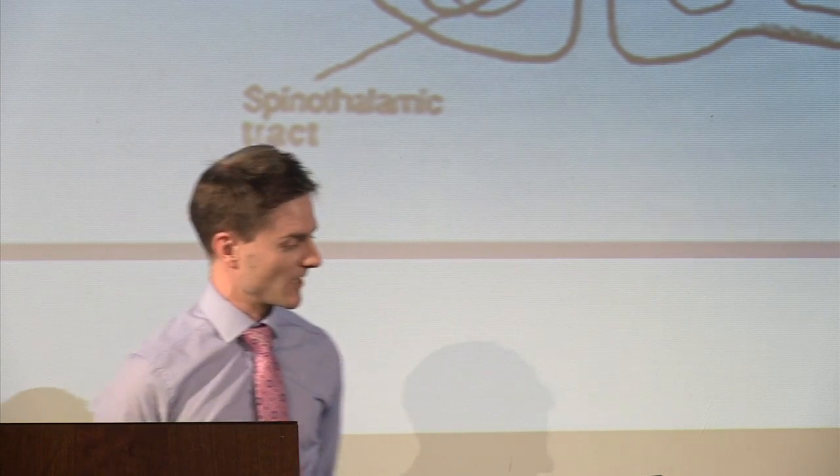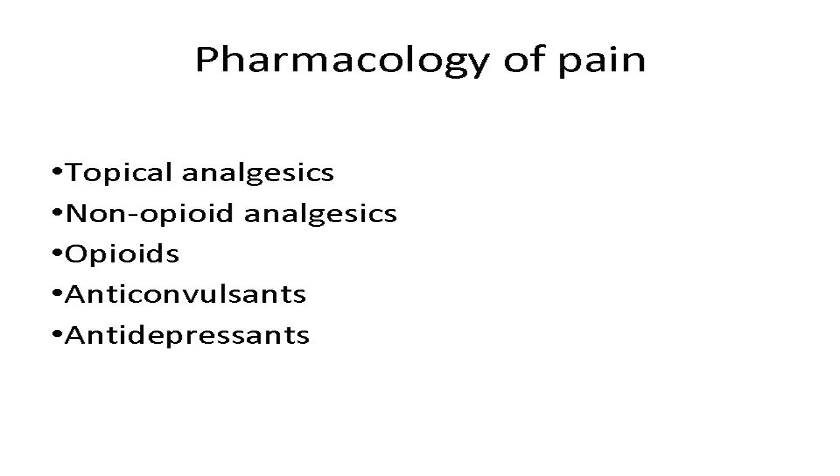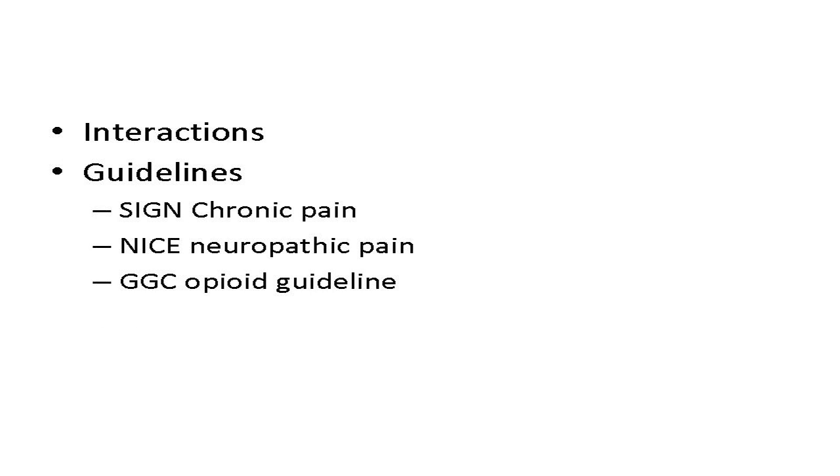Before talking about any drugs, a brief note on the physiology of pain. There are four main processes: transduction, where a physical, chemical, or heat stimulus is turned into an electrical signal; transmission to the central nervous system into the dorsal horn; perception via the spinothalamic tract; and descending modulation from higher centres. These are all areas where we can interfere with the pain process pharmacologically.